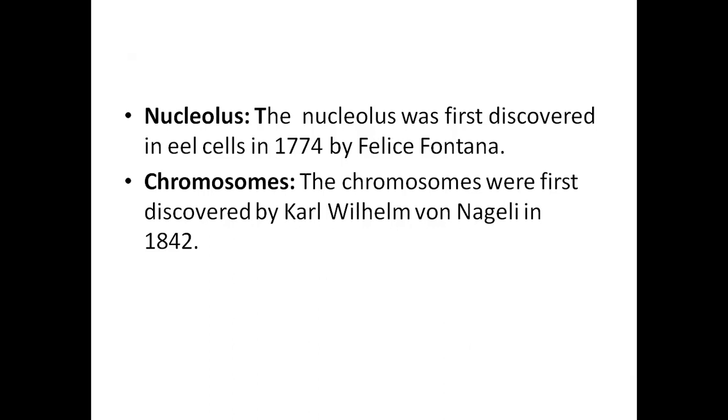The nucleolus was first discovered by Felice Fontana, as found in eel cells — Fontana is associated with nucleolus discovery. Chromosomes were discovered by Carl Waldeyer — this is very important.